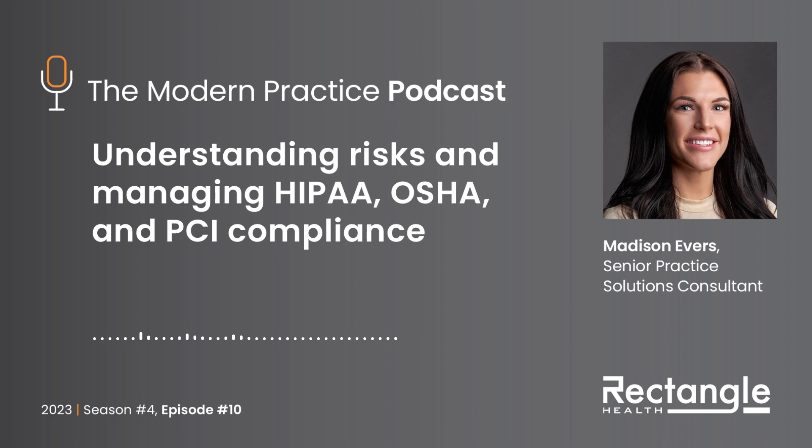Training staff doesn't have to be boring. Online training is an amazing resource for practices of all sizes. We actually have a compliance solution called OfficeSafe that provides practices with not only HIPAA and OSHA training, but 1,400 hours of both live and on-demand continuing education — at no additional cost — readily available for all staff. This gives practices the flexibility to train their staff how they want and when they want, which is great if you operate with a small staff or have five locations. And we haven't even touched on PCI compliance yet.